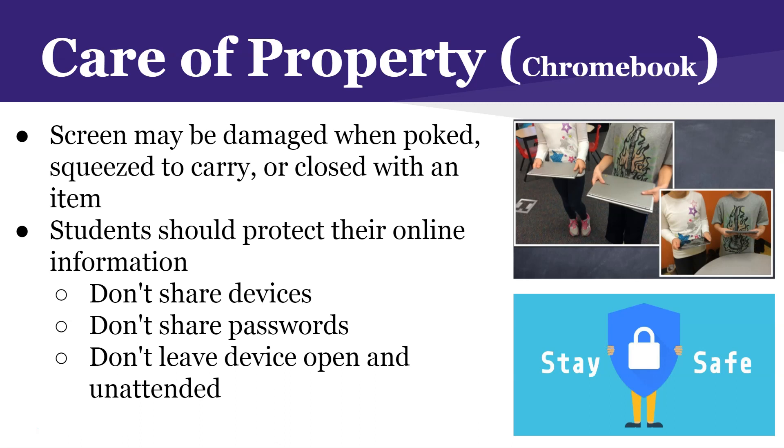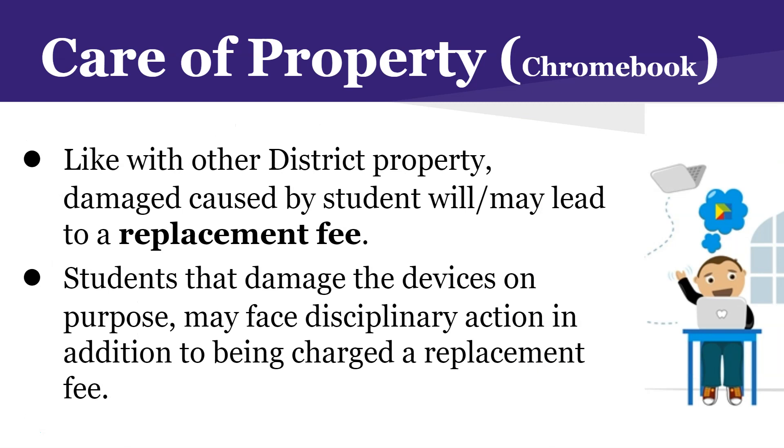We want to make sure that our students are safe online. Do not share your passwords with anyone, even your friends. Don't let a student borrow your Chromebook if they forgot theirs at home — there's a place at school, the library, where they can pick up a Chromebook. If you use the restroom during class, don't leave your Chromebook open so other students can type things or send emails in your name. Close your screen so that when someone tries to access your documents, it's protected by password.